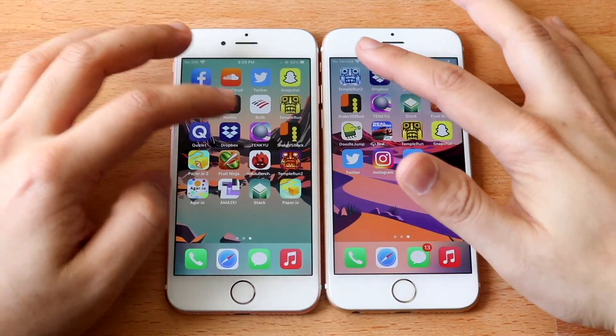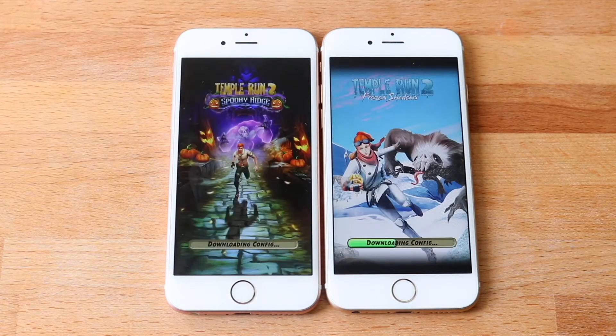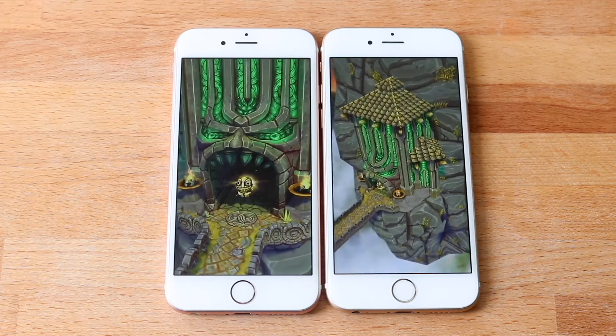Let's go ahead and end it off with Temple Run 2 — 3, 2, 1. Now this is kind of a bigger game, so it'll give us more of an insight of which one is truly faster at the end of it. And it does seem like 14.4 may be the faster one here as well. I can't verify it yet. And it does look like 14.4 is the faster one here, which is great.